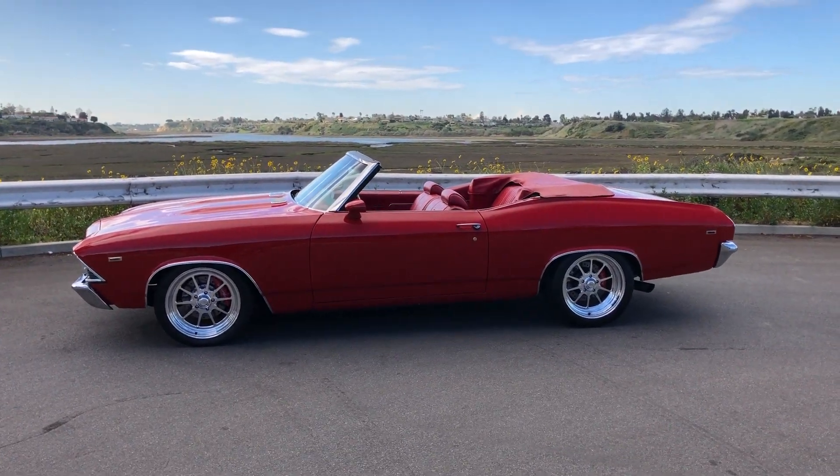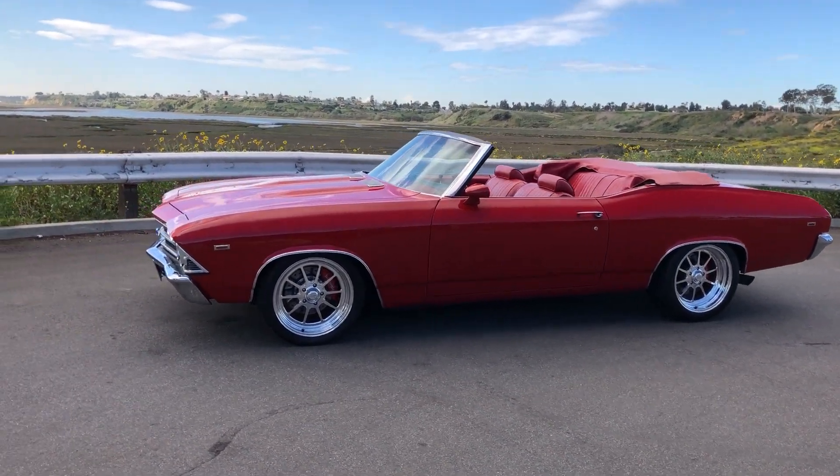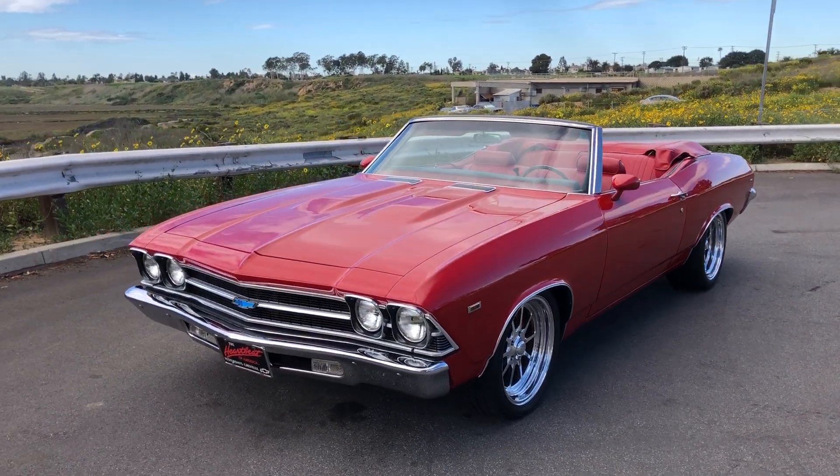The car's got just over 500 miles on it since all that work was done, just kind of breaking it in and working out all the bugs. We'll walk around the car.